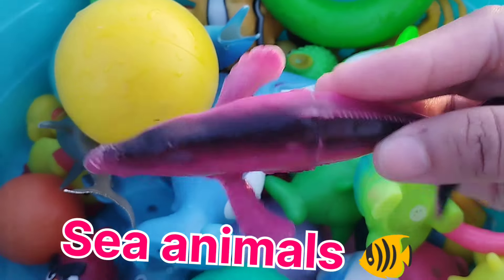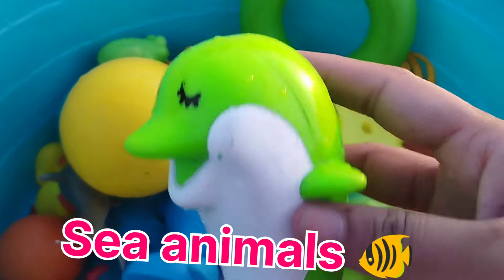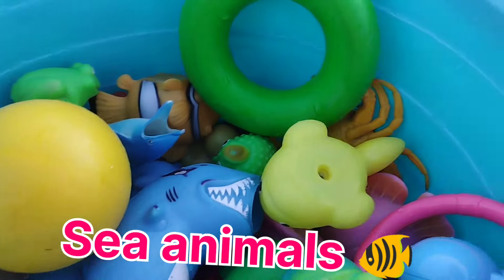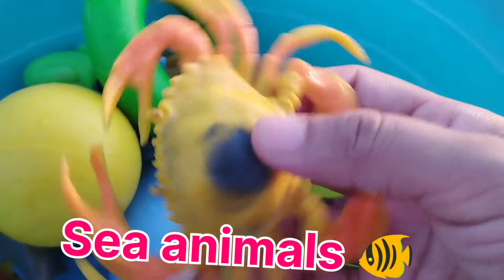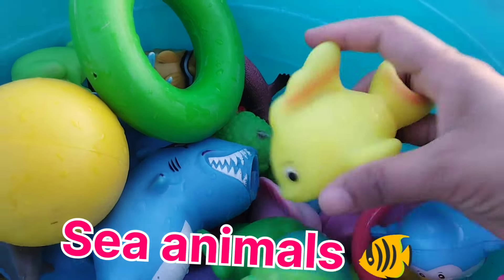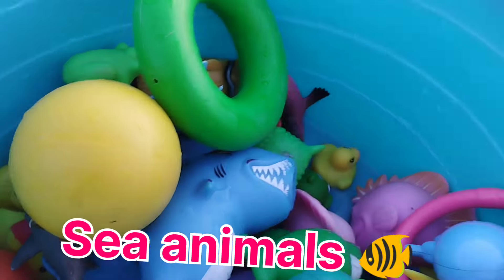A whale. This is a whale. A parrotfish. This is a parrotfish. A king crab. This is a king crab. A yellow fish. This is a yellow fish.